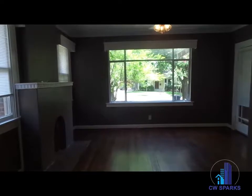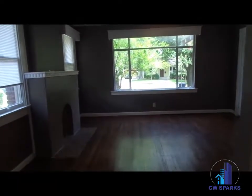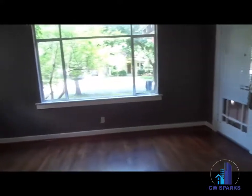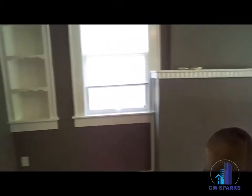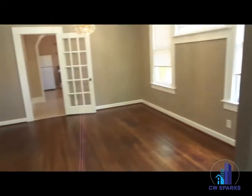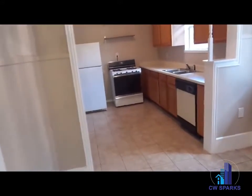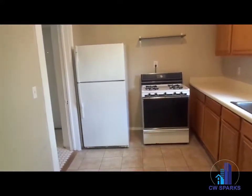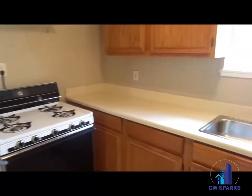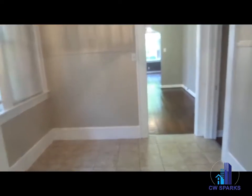The interior of 607 North Montclair. Three bedrooms, one bath. Living room. Formal dining. Kitchen, which includes a gas range, refrigerator, and dishwasher. Also a kitchen nook.